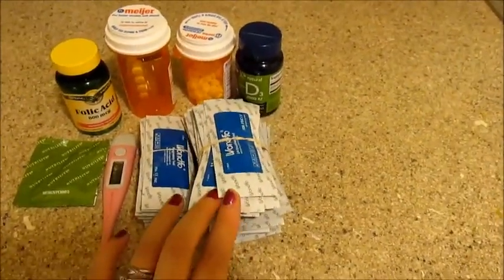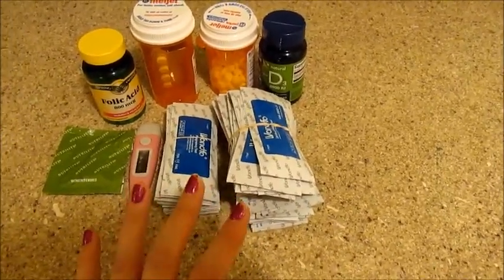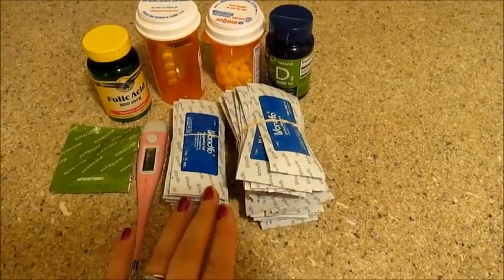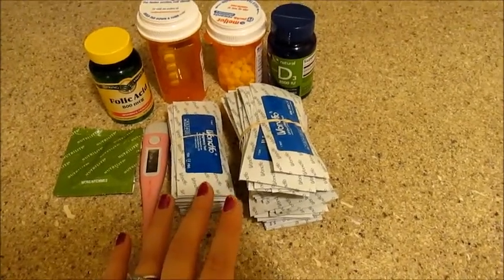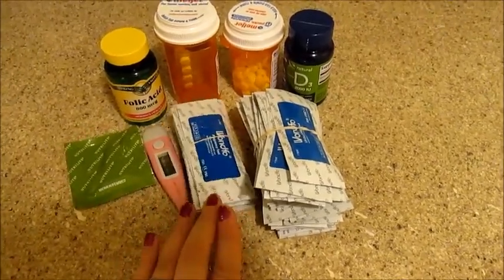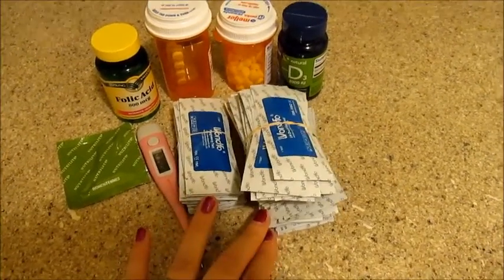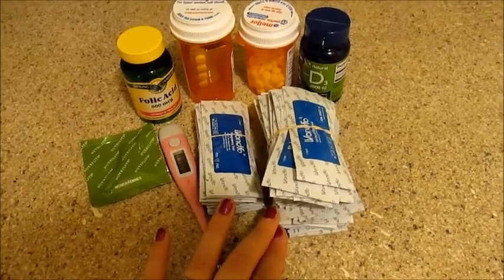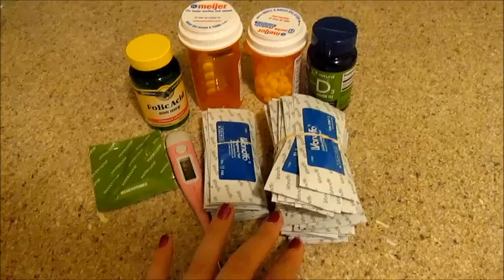I got 50 ovulation tests and 20 pregnancy tests. I got this off of Amazon for like $18.95, and that included shipping, so that was a really good deal. This will last me maybe two months or even more. I only use two pregnancy tests during a cycle, so I'm sure these will last me a long time. Ovulation tests, probably not so much because I do test twice a day, every day after my period, usually in the morning and at night. I'll have the link for that down below.